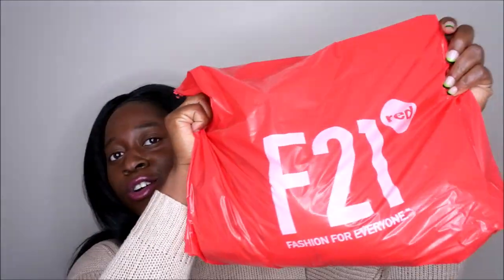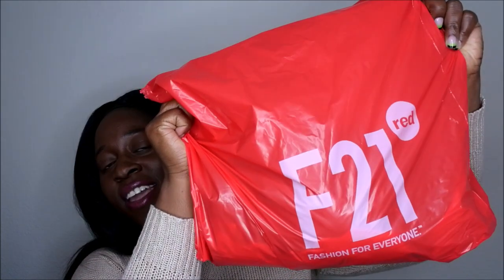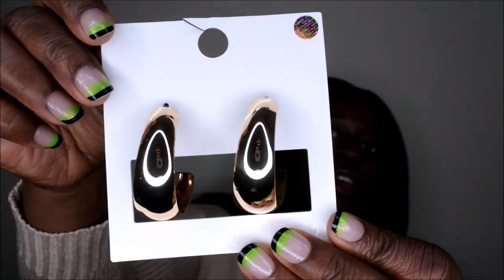Hello baby people, welcome back to my channel! I did a really quick Forever 21 haul and I'm gonna show y'all what I got. First I'm gonna start off with jewelry — I got me some beautiful hoop gold earrings.